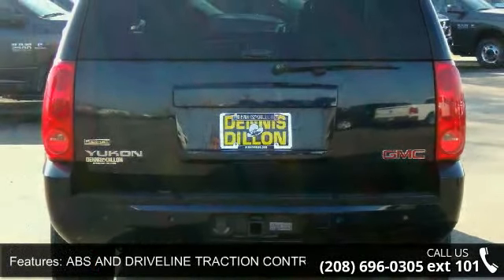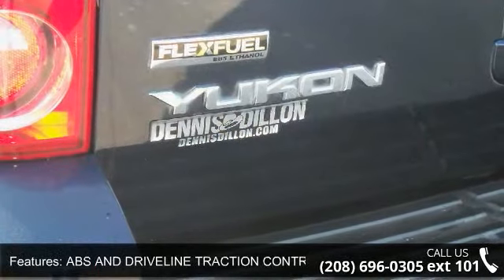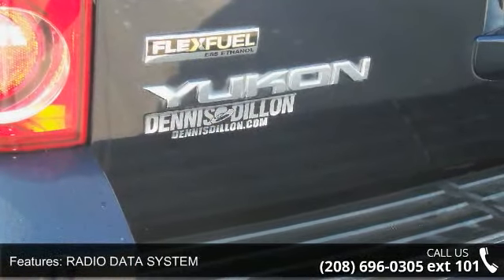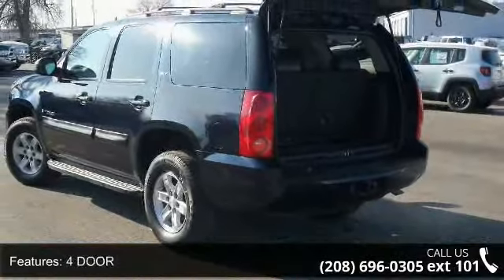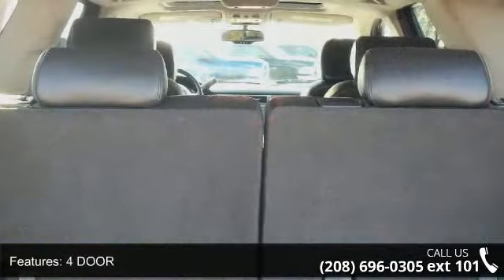Rear shoulder room 65.2 inches, front shoulder room 65.3 inches, speed-sensitive audio volume control, curb weight 5,524 pounds, and front legroom 41.3 inches.